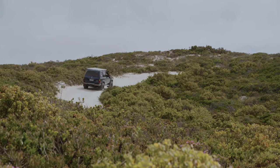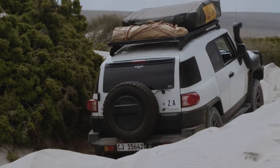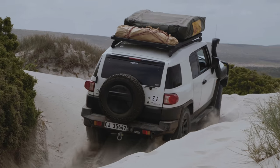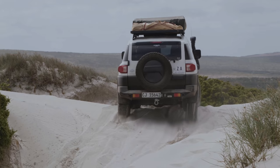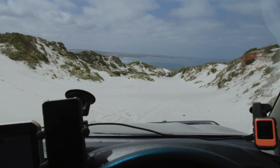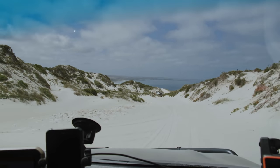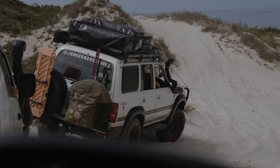Now the fun was really starting to begin as we made our way further into the dunes. The sand was starting to get thick and soft and it was time to start thinking about getting the max tracks for sure. The scenery, however, was incredible and I haven't done this type of driving in a couple of years, so it was really good to be out here.